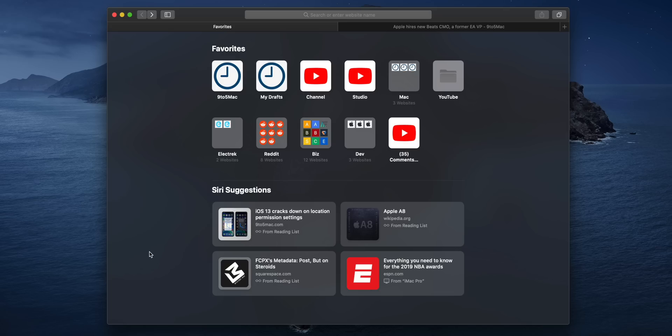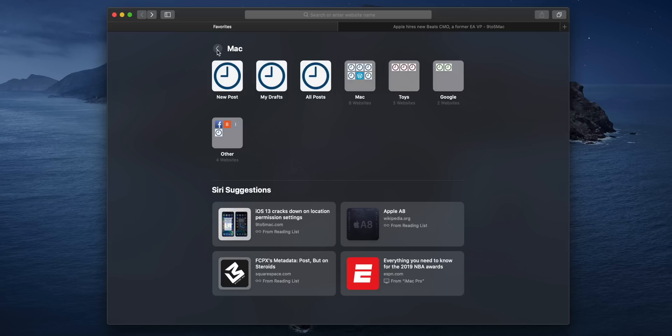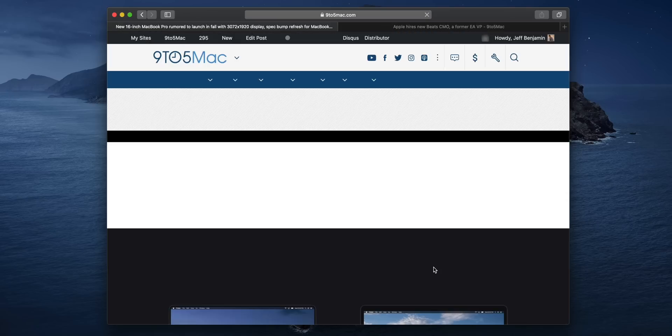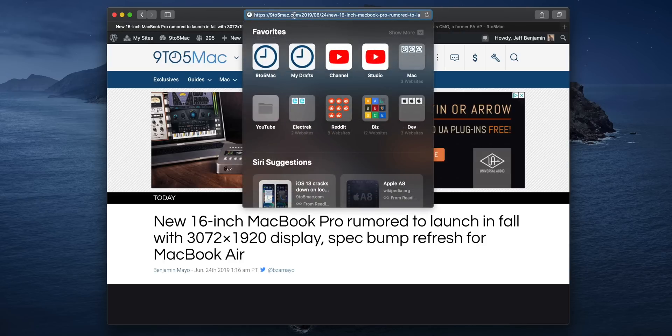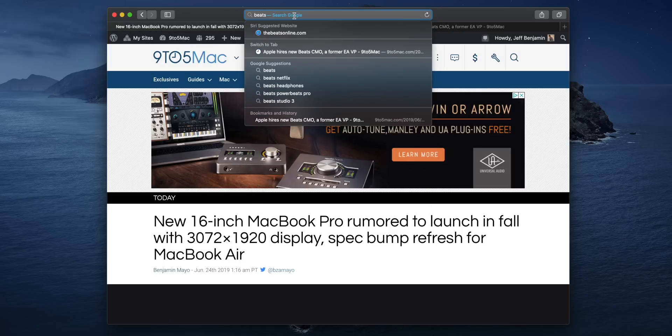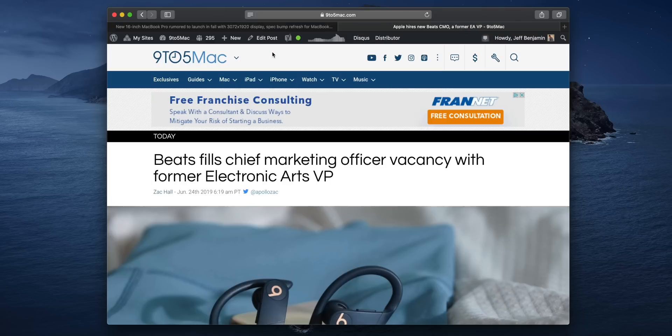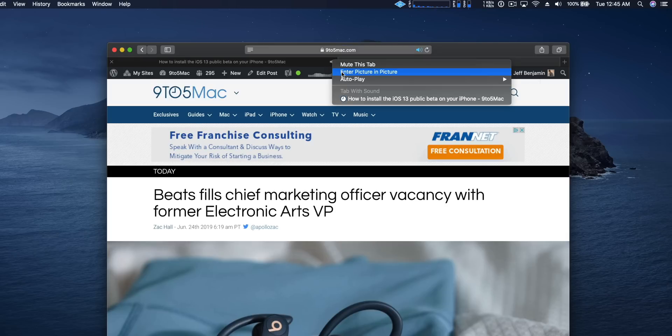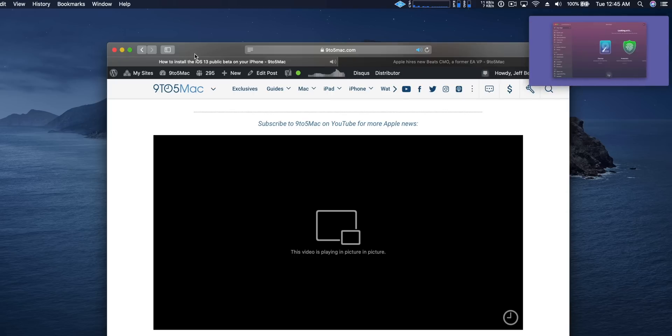Safari in macOS Catalina gets an updated start page, so you can see the new bolder icons right here. You also have Siri suggestions — these can be items from your reading list or items from a different device. So if I pull up 9to5Mac on my iPad, it's going to suggest that, and I can click that to open it up. The start page will also surface other relevant information such as links from the Messages app. Another really cool thing is the ability to search open tabs and switch directly to that tab via the search.